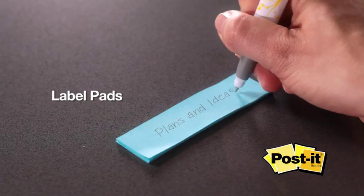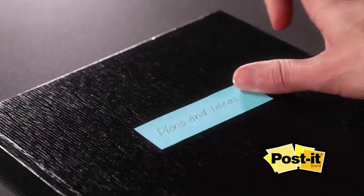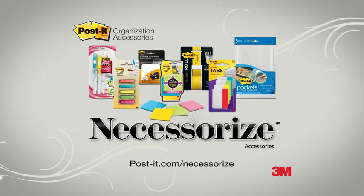And with Post-it label pads, you can simply write, peel, and label just about anything. It's easy to find everything you need in your notebooks with the necessary accessories from the Post-it brand.